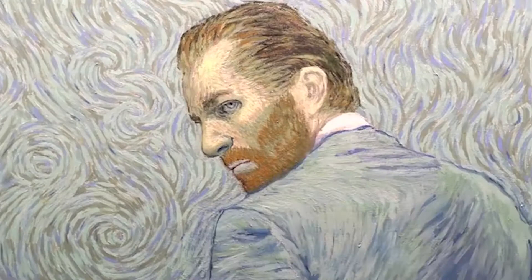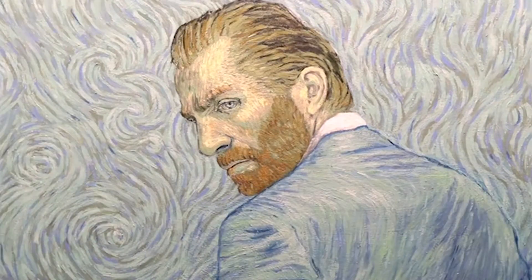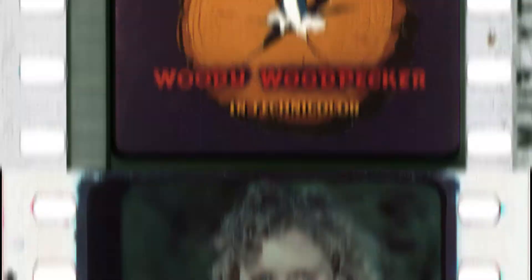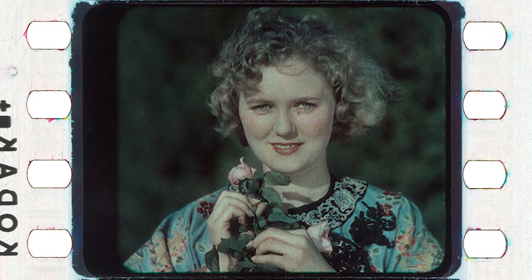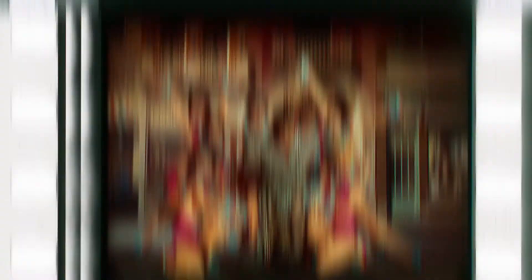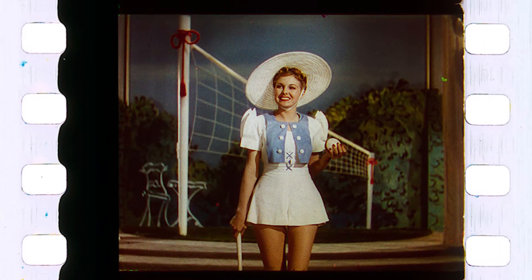One of the most significant color technologies in film history is Technicolor, which truly introduced color to filmmakers and helped them share their creativity and imagination through their productions. Let's revisit the development of Technicolor in film history and the way Technicolor shaped the movie industry and audience expectation.